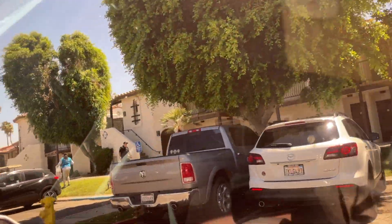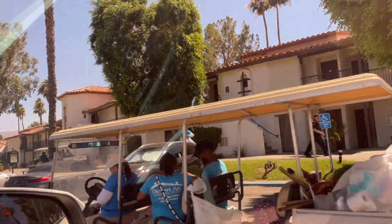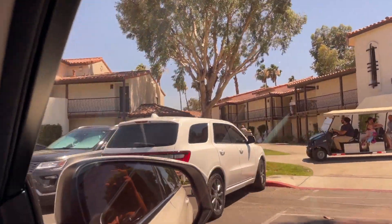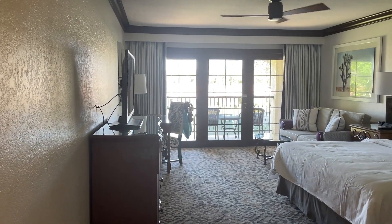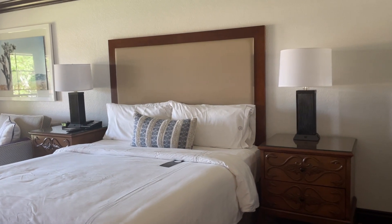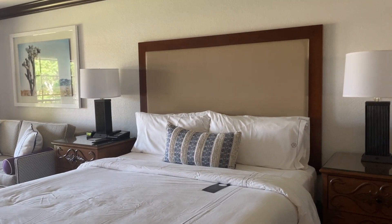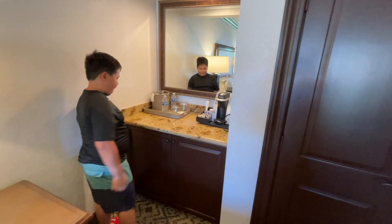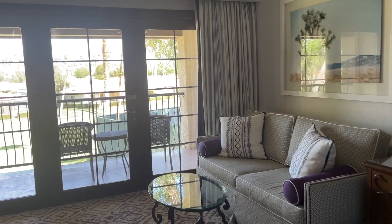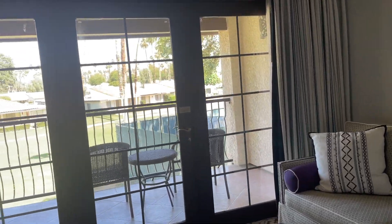We got the key and we are on our way to our room. I can't wait to show it to you! Here is our room! We have a king-size bed. On our left is a sofa bed that can be converted into a double bed. On the right is a closet and a mini-fridge. They also provide a coffee maker with free coffee. Our room is facing the golf course! Yippee!